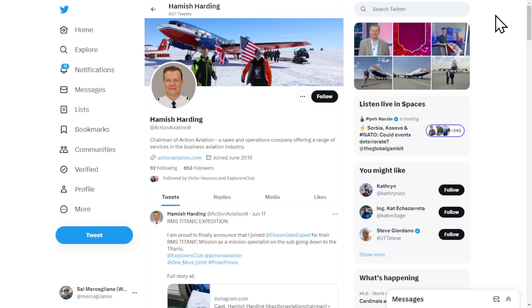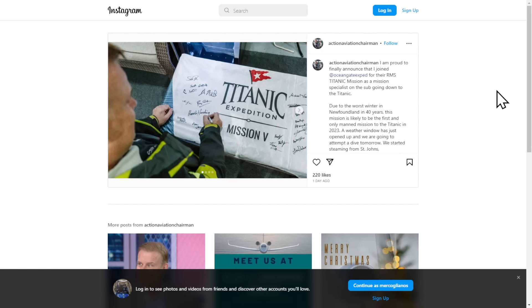One reason this is garnering a lot of attention is because one of the people on board is Hamish Harding, chairman of Action Aviation. On June 17th, he posted on Twitter: 'I am proud to finally announce that I joined OceanGate Expedition for their RMS Titanic mission as a mission specialist.' On Instagram he wrote: 'Due to the worst winter in Newfoundland in 40 years, this mission is likely to be the first and only manned mission to the Titanic in 2023. A weather window has just opened up and we're going to attempt a dive tomorrow.' This was posted a day ago.